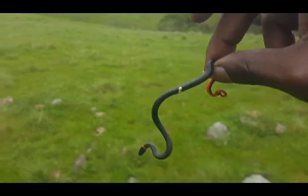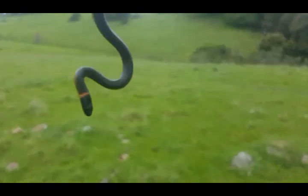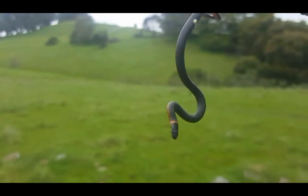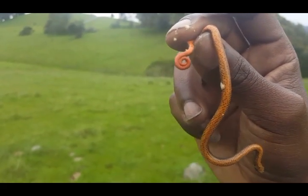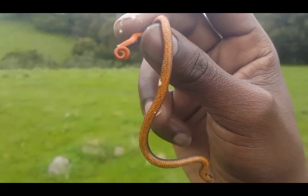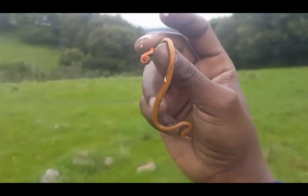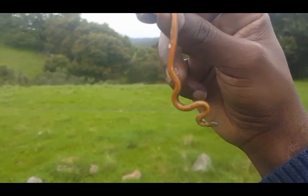It's ring-necked snake number two, a baby one. See the little ring around his neck? That's why they call them ring-necked snakes. That orange color — they mimic poisonous salamanders, because that orange color represents poison on the salamanders. So predators that know about the salamanders won't eat the snakes; they'll think he's poisonous too.